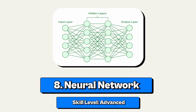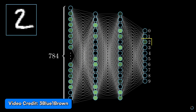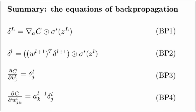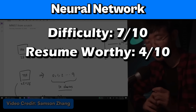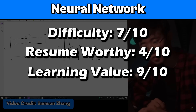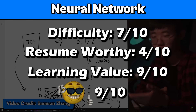Project number 8: build your own neural network. This is an advanced project. If you want to go into machine learning or AI, neural networks are a must-know, so building your own is a really good way to understand how most of these fancy AIs work. Bonus points if you do it from scratch without any libraries, because the math for concepts like backpropagation is... yeah. I'll give this 7 out of 10 for difficulty, 4 out of 10 for resume worthy, 9 out of 10 for learning value, and a 9 out of 10 for coolness because you can basically say you made your own AI.